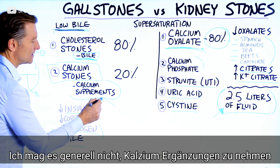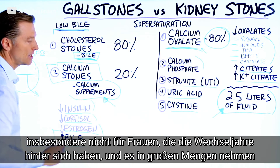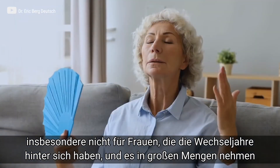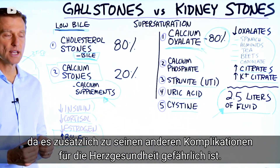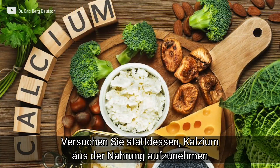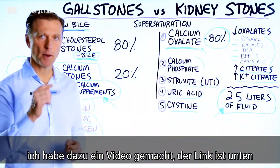I don't really recommend people take calcium supplements, especially if you're post-menopausal and taking large amounts, because there are risk factors for your heart and it creates complications. You should focus on getting your calcium from the diet. I've done a video on this topic and will put a link down below.